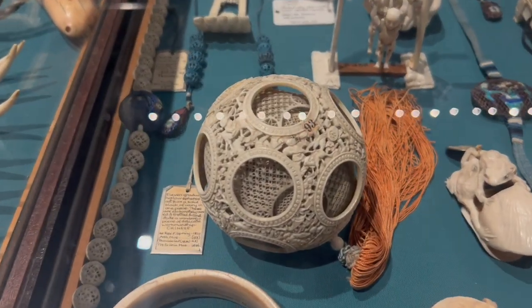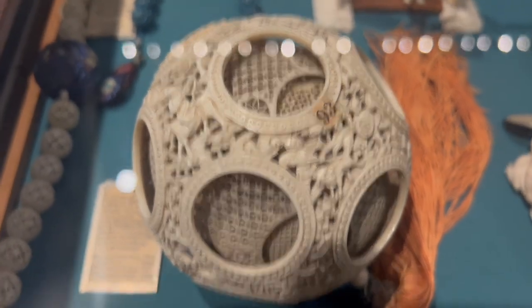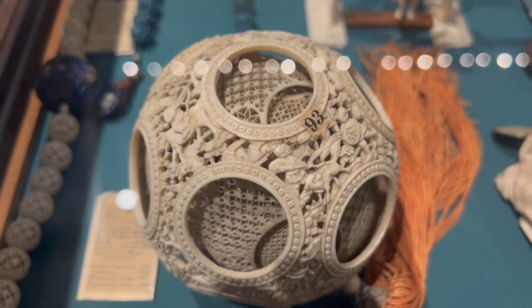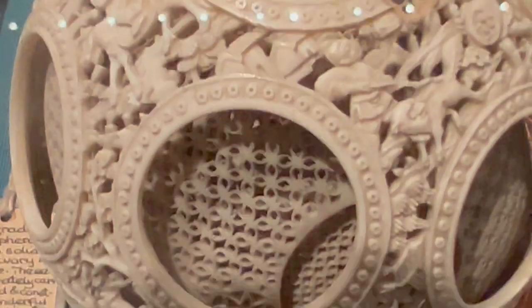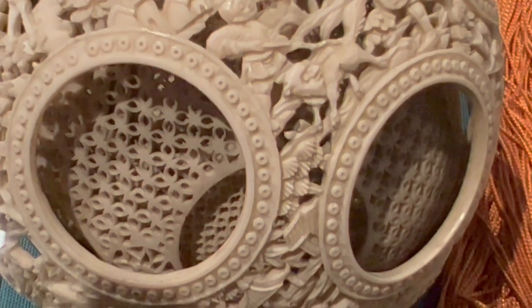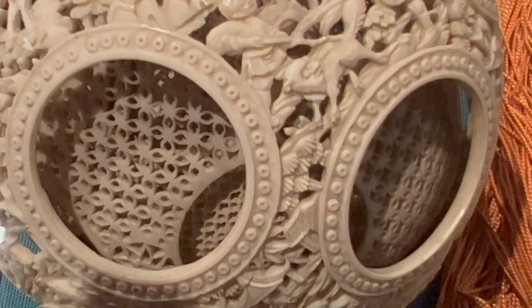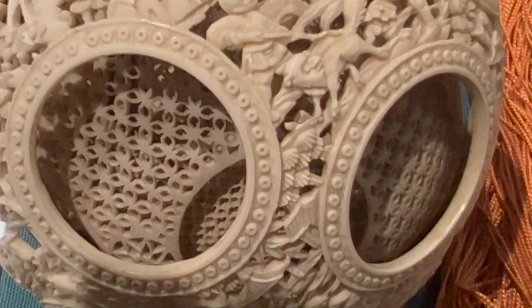I want you to look at this sphere here. What you've got is a ball which is highly decorated, and it goes in 11 layers. So the second ball isn't attached to the outer ball, and the third ball isn't attached to the second ball, and so on and so on.